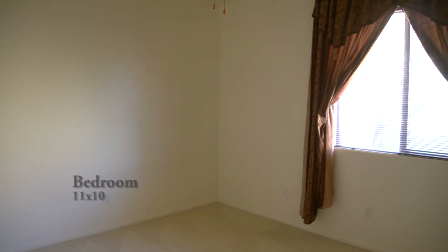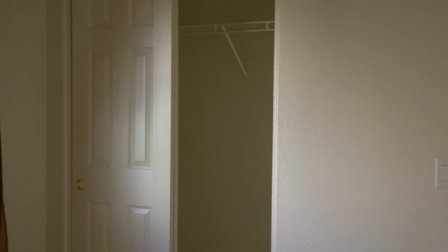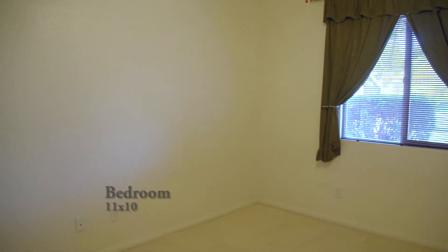Bedroom 1 measures 11 by 10 with a standard size closet and is at the front of the house. Bedroom 2 also measures 11 by 10 and has a standard closet.